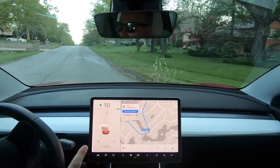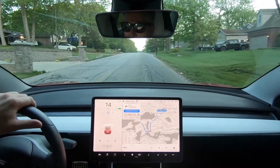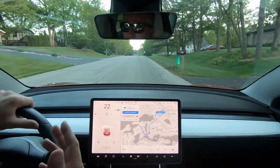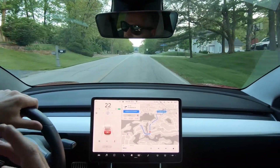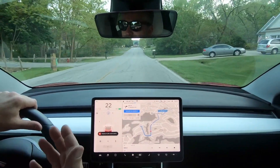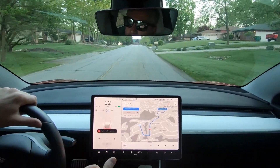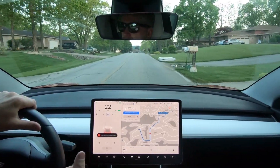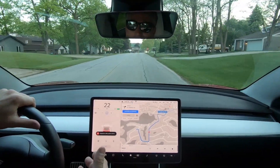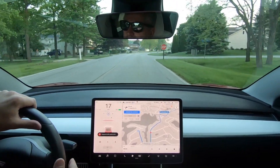Exactly the same problem that we had when the stop light and stop sign feature first came out — it just doesn't really know what to do in the intersection. It doesn't appear to be any better. Really just wanted to see if they actually made any enhancements or changes to autopilot and to the stop light and stop sign feature, and right off the bat we can see that it doesn't appear that it did, at least from an intersection perspective.